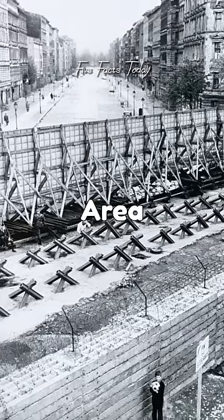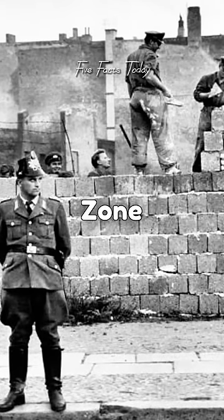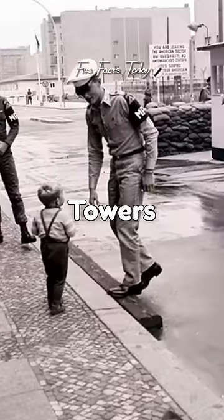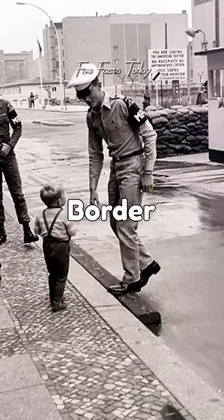Fact number four: the area between the two walls, known as the Death Strip, was a heavily guarded zone that was mined, patrolled by armed guards, and equipped with barbed wire and watchtowers. Anyone caught crossing the border was shot on sight.